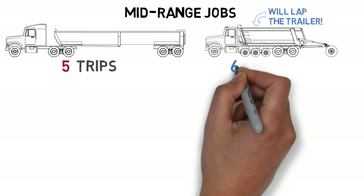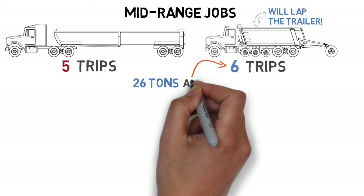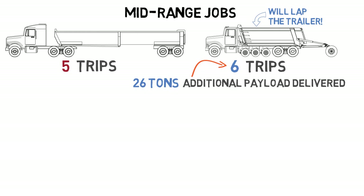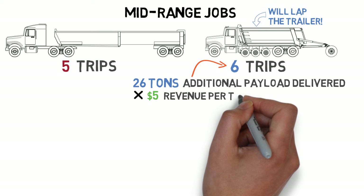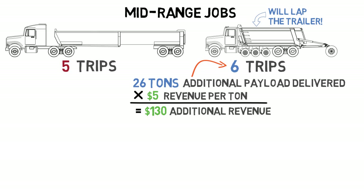However, for mid-range or average distance jobs where a trailer can make five trips, the super dump will lap the trailer and make six trips. That one additional load can mean a lot in additional revenue for the super dump owner. With 26 tons of payload, and conservatively figuring revenue at five dollars per ton, that comes to $130 in additional revenue from one extra trip.